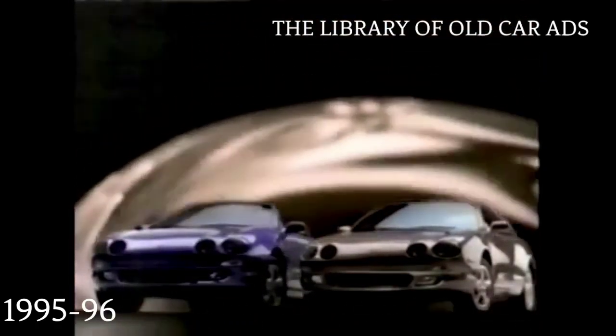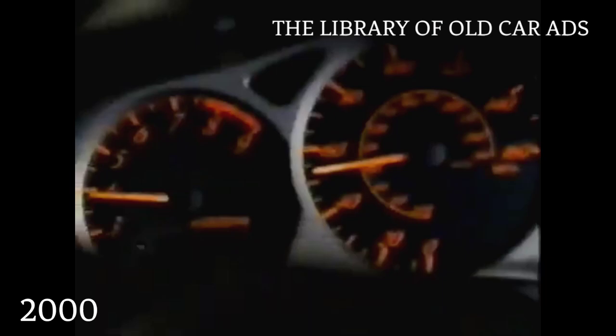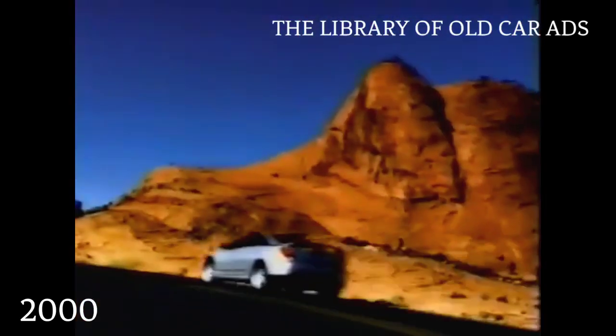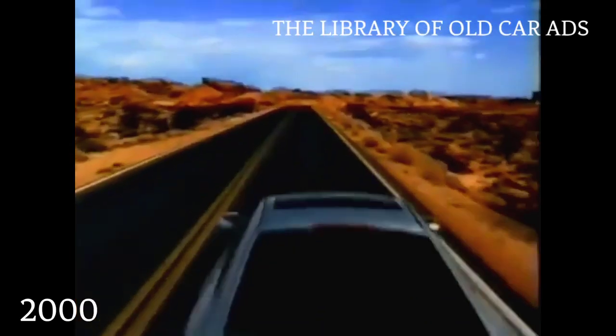For 25 years, the Toyota Celica has been designed to be as beautiful to drive as it is to look at. Introducing the restyled 1996 Celica. What else would you expect from a company that approaches manufacturing as an art? With a 180-horsepower VVT-Li engine, 6-speed transmission, 16-inch alloy wheels, a cockpit-like interior, and a price dramatically less than most jet-powered vehicles, wings have just become overrated.